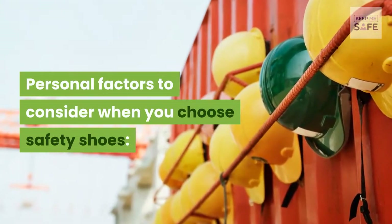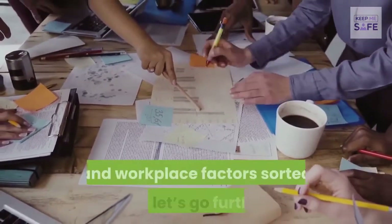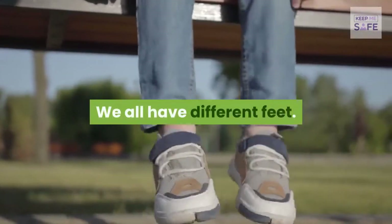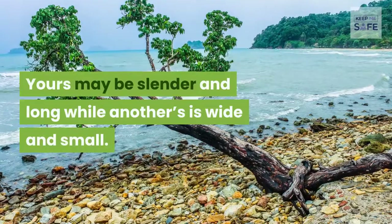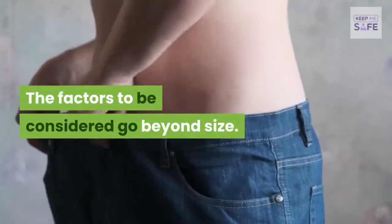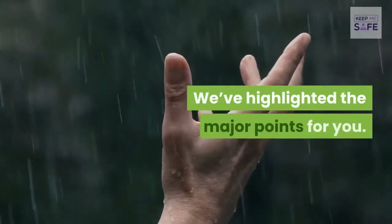Now that safety standards and workplace factors are sorted out, let's move to personal factors. We all have different feet — yours may be slender and long while another's is wide and small. The factors to be considered go beyond size.